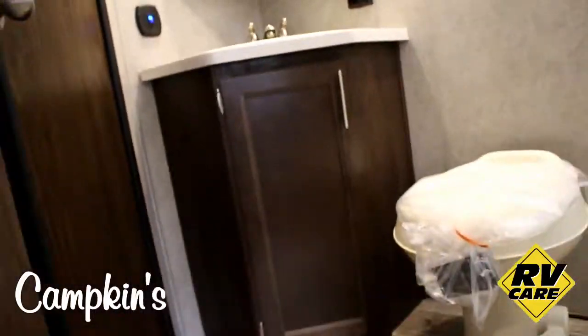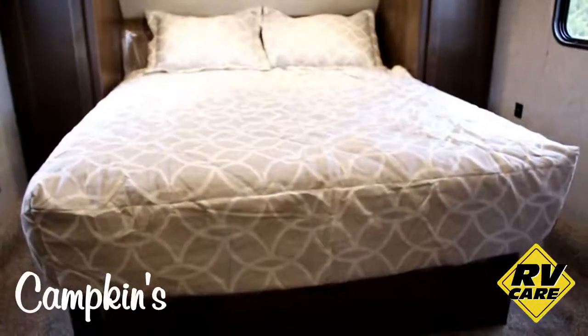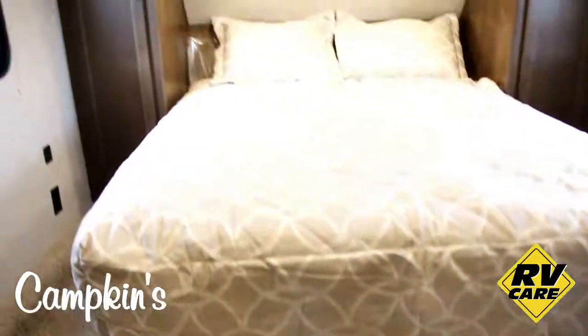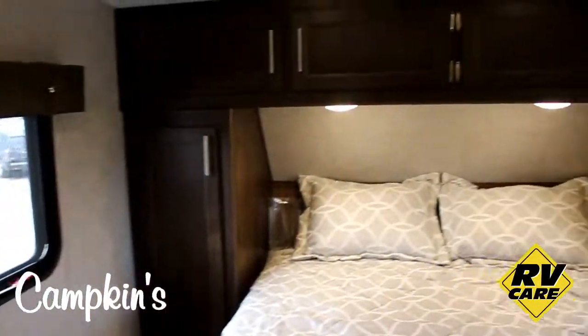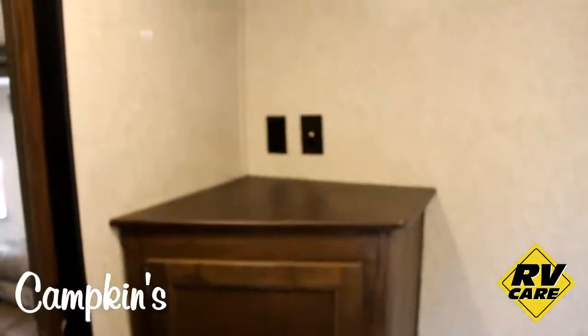In the bedroom you've got your queen-size bed with a full walk-around — there's lots of floor space in front of it too, so there's plenty of room to walk around and get changed. You've got storage all around the bed and a nice storage cabinet in the corner with a spot for a TV above it.